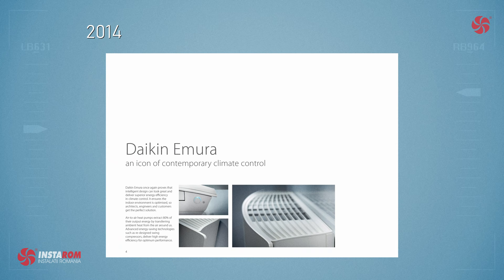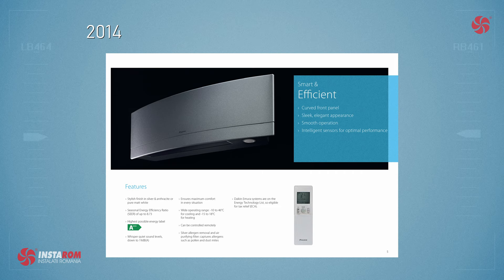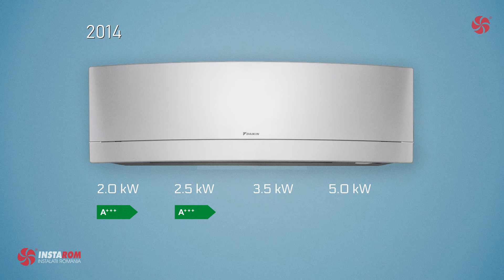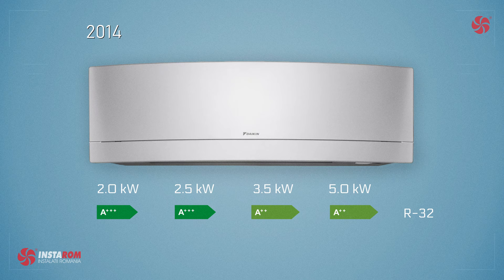In 2014, the model was updated with a new design and introduced a new power of 2 kilowatts, bringing the range to four available powers: 2, 2.5, 3.5, and 5 kilowatts. Energy efficiency was increased from A++ to A+++ for the 2 and 2.5 kilowatts models, and for 3.5 and 5 kilowatts from A+ to A++. At launch in 2014 it used R410A refrigerant, but the following year it had already switched to R32 refrigerant.